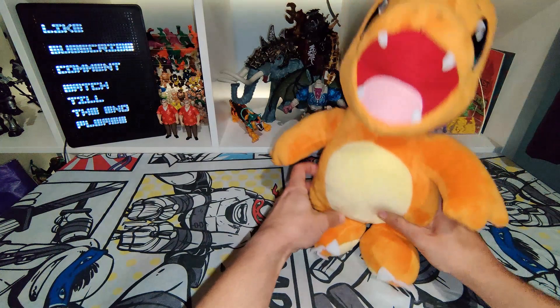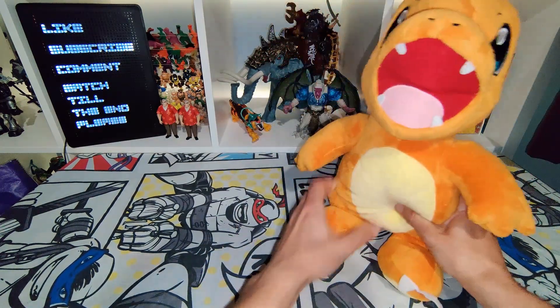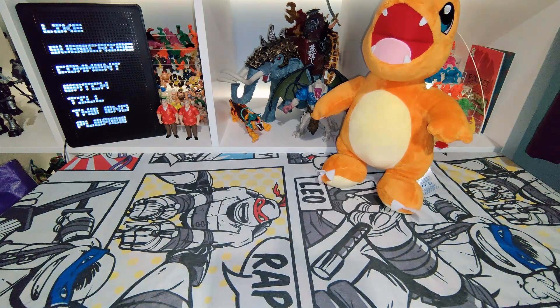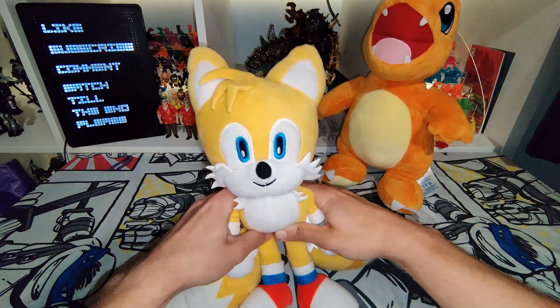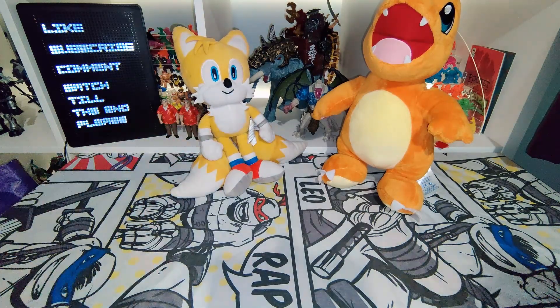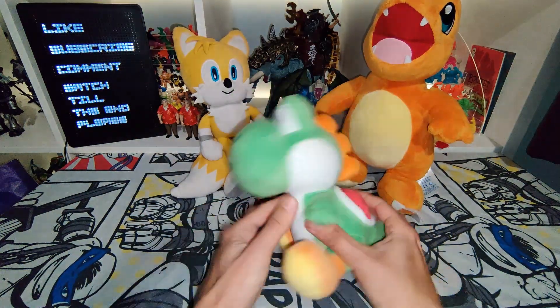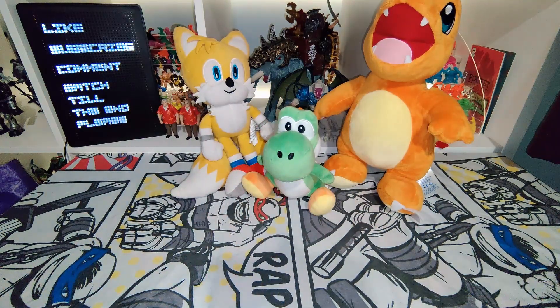The first thing I got was this cool Charmander Pokemon BuilderBear. Really nice looking, really awesome, really nice condition as well. Got a couple more plushies too — I got Tails from Sonic, really awesome, really nice looking. And I've got a tiny little Yoshi from Super Mario. Really cool, everyone loves a bit of Yoshi. Really cool to get those plushies.